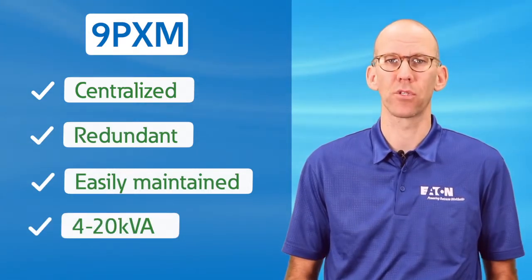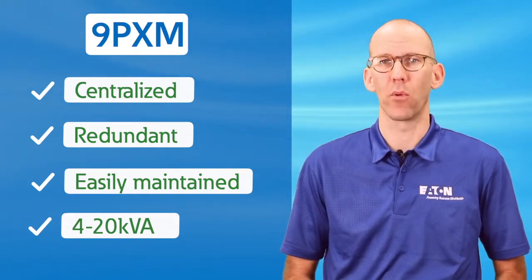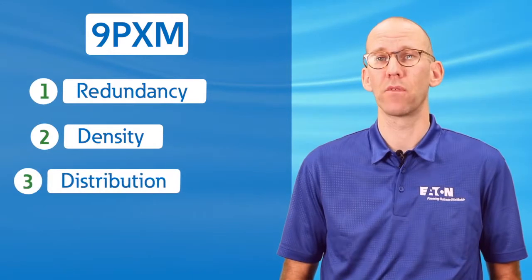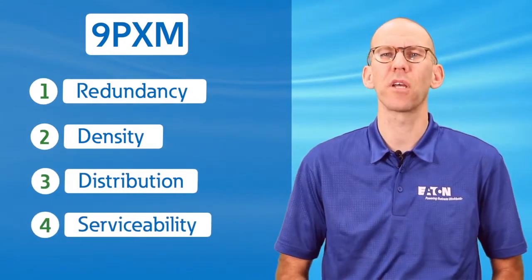The 9PXM focuses on four key design points: redundancy, density, distribution, and serviceability. So first, let's take a look at redundancy.